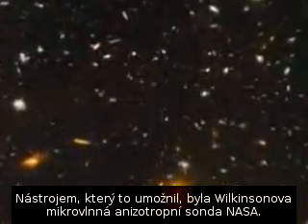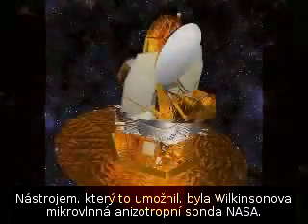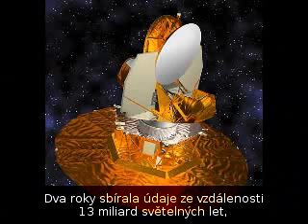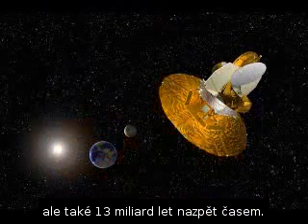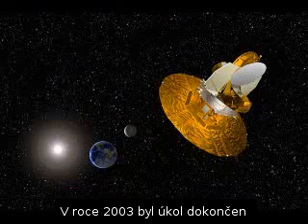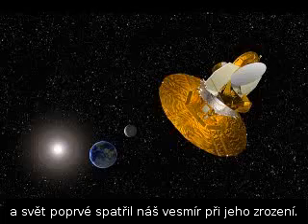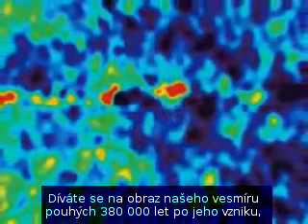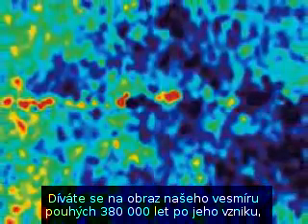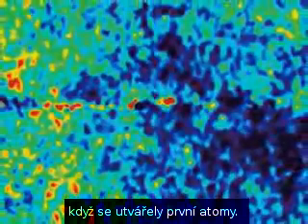The instrument that achieved this was NASA's Wilkinson Microwave Anisotropy Probe. It spent two years collecting data from 13 billion light years away, which meant it was not only looking deep into space, but also 13 billion years back in time. Then in 2003 the picture was ready and the world caught its first glimpse of our universe at birth — a picture of our universe just 380,000 years after it was born, as the first atoms were being formed.